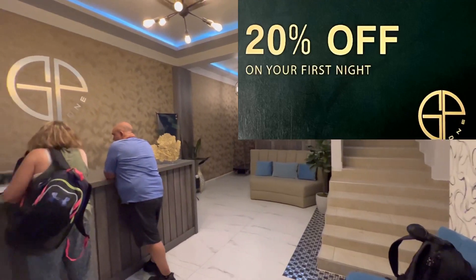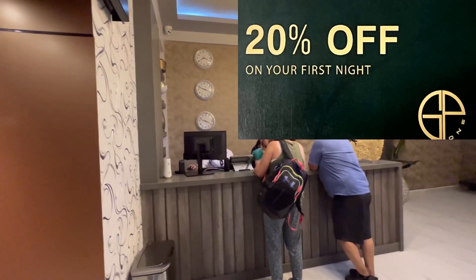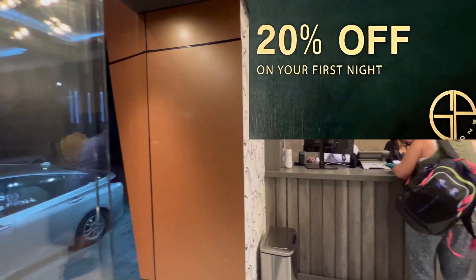If it's your first time here, make sure to check with the front desk lady whether they are still doing the 20% off first night offer. It's a no-brainer deal.